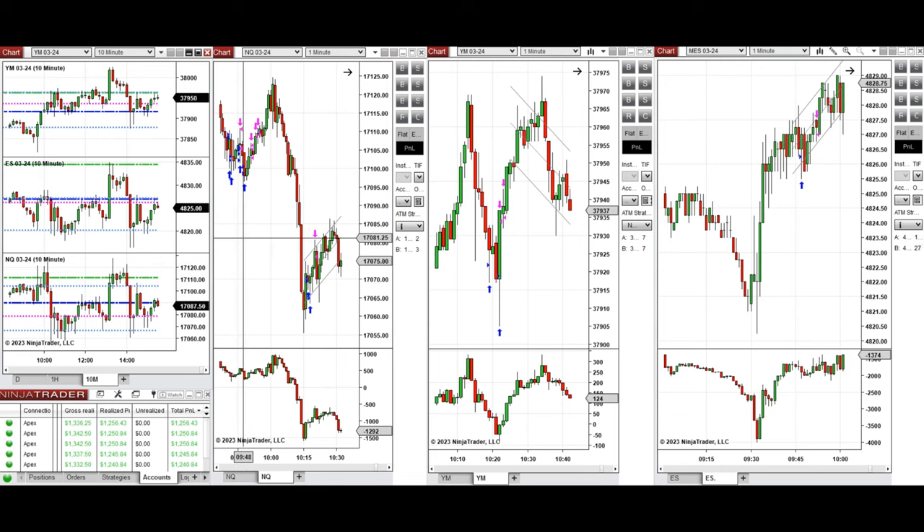This wave of uptrend that started at 9:40 was taken on Nasdaq with Setup B and C, and also on S&P with Setup T. Around 10:20, the price had pulled back, and this wave of uptrend was again taken with Setup B on Dow Jones. All these signals were copied by copy traders to multiple Apex Trader Funding accounts.